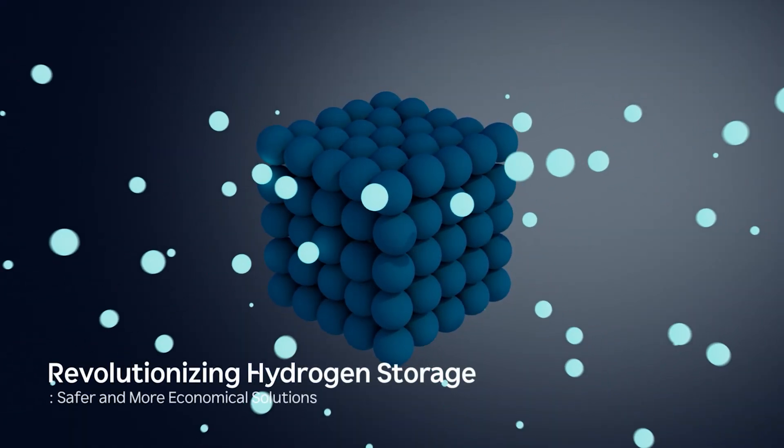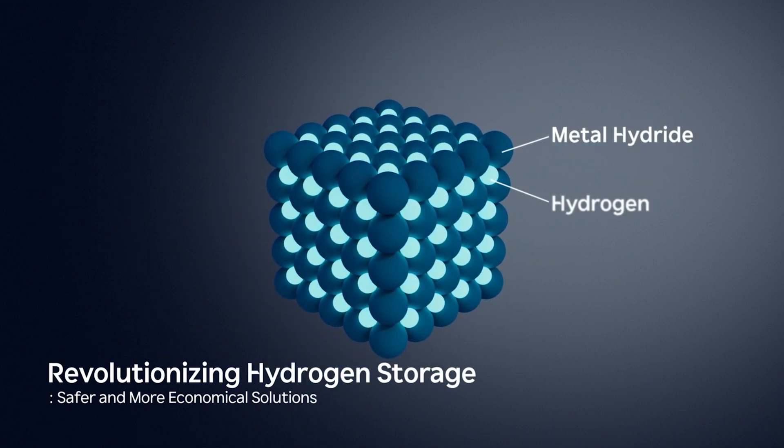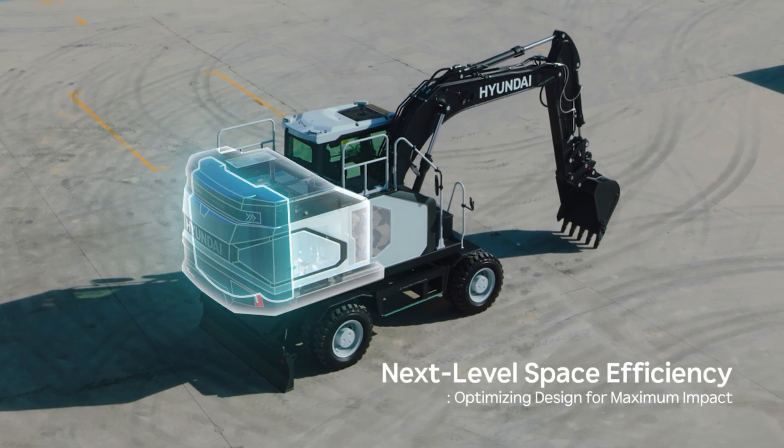Driving industry-first innovations, we are pioneering the integration of metal hydride technology. This solution doubles hydrogen storage density at lower pressures, enhancing safety and cost efficiency, while also serving as a counterweight, enhancing space and operational efficiency.